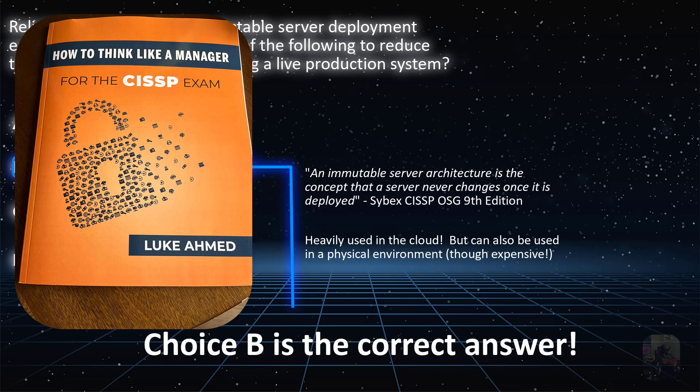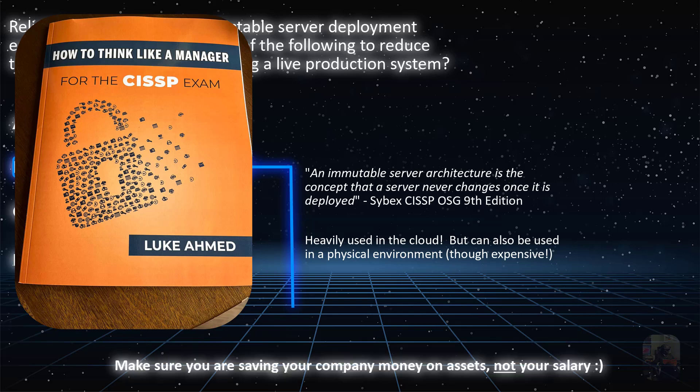I remember at a meeting we were discussing getting used IBM GX firewalls or something like that, and I joked and told my director of IT: I'd rather save the company money on its assets instead of my salary. Don't try to save money on my salary — save money on your infrastructure instead. I'm all down for that.